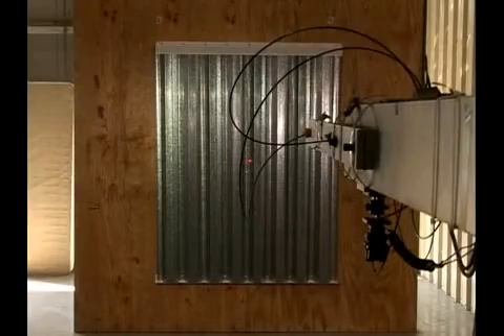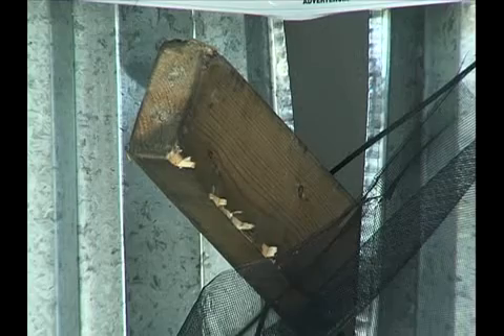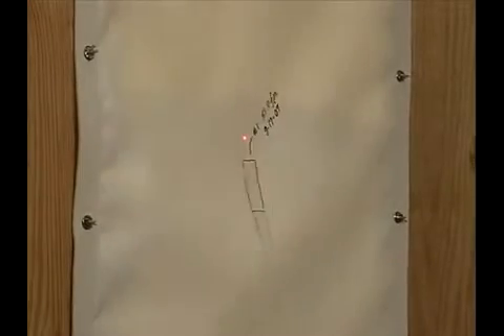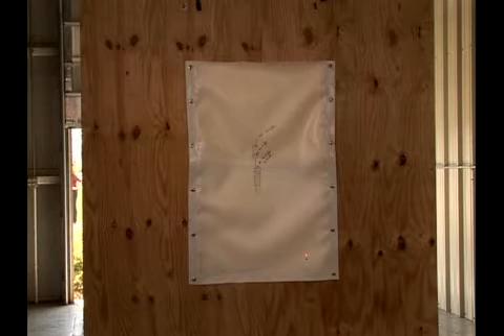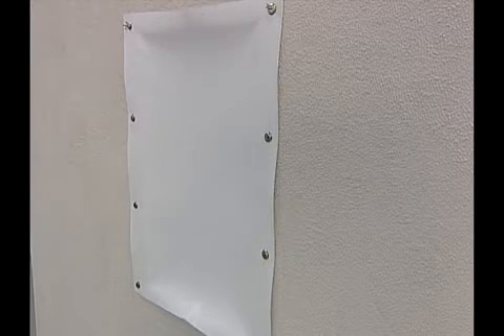What happens after the glass breaks? In both tests, the windows were damaged. The difference is the fabric shield storm panel continues to protect the opening from wind-driven water damage and internal pressurization. In fact, even after 15 impacts, fabric shield storm panels continue to seal the opening from wind and water.